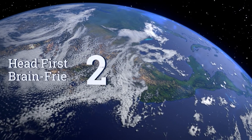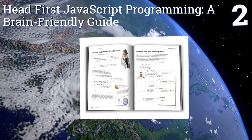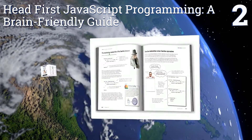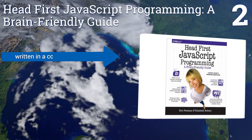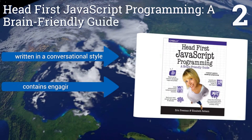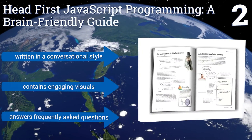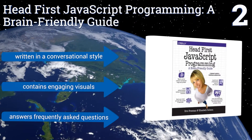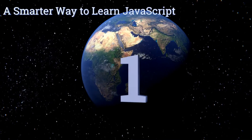At number two, 'Head First JavaScript Programming: A Brain-Friendly Guide' offers an interactive approach to learning through games, puzzles, and other fun exercises. It covers fundamentals to advanced topics including the power of functions and making use of prototypes. It's written in a conversational style and contains engaging visuals, and it answers frequently asked questions too.